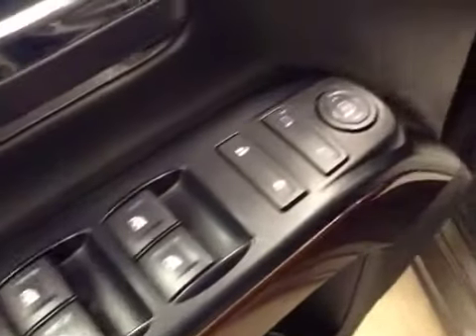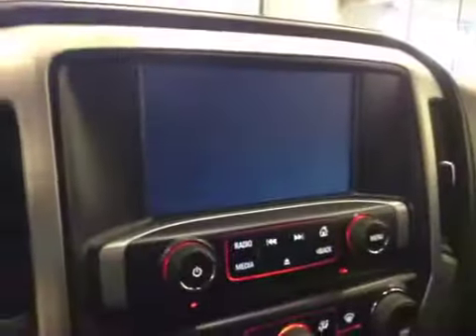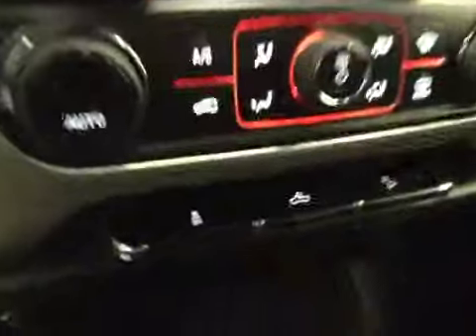Interior options: you have power windows, power locks, power mirrors, power driver seat with lumbar support, trailer brake, 4WD controls, light controls, cruise control, hands-free communication. Comes equipped with OnStar, AM/FM radio with CD player, auxiliary USB and hard drive capabilities, dual zone electronic climate controls.